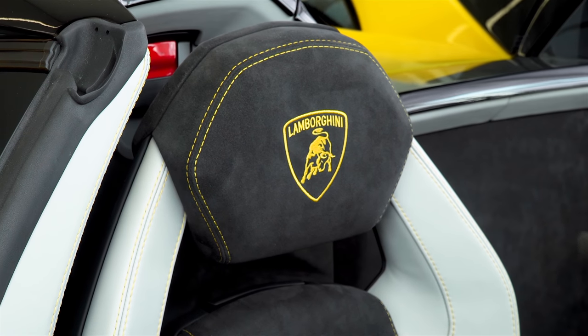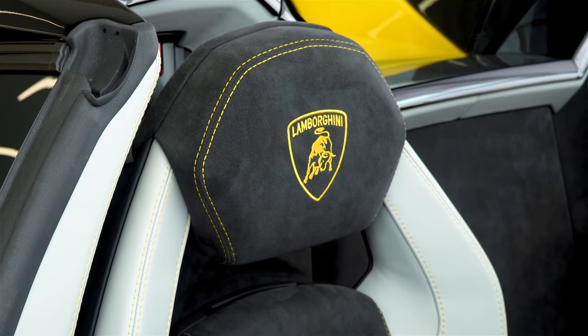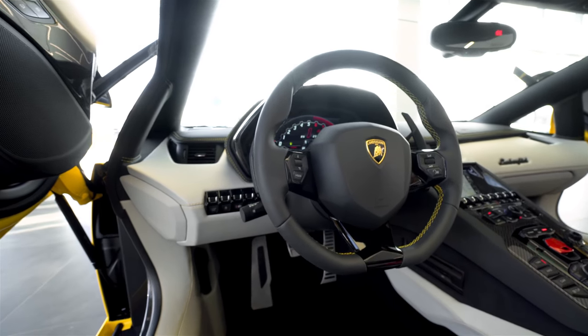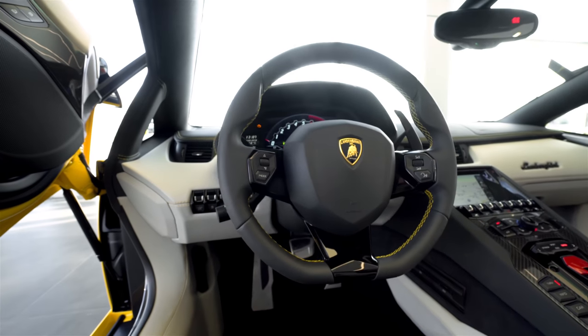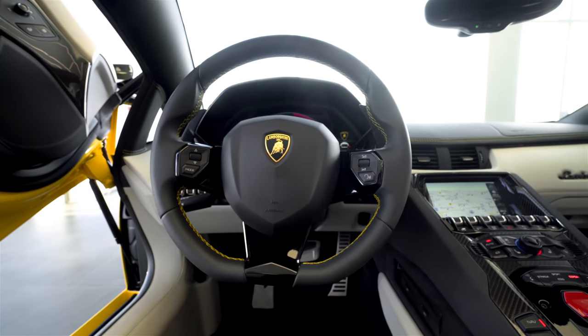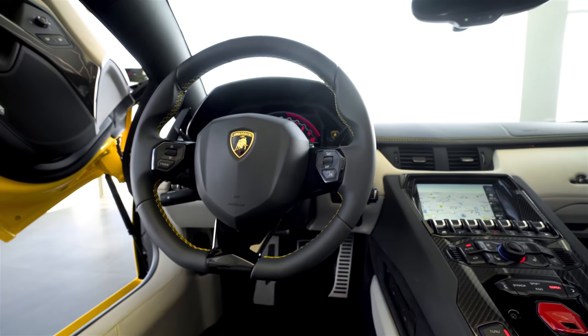I think the cars look really silly without the branding package. This car also has the interior carbon fiber package and interior details in high-gloss black — both very nice options. You'll notice the pillars and windscreen frame are in leather, along with the rear bench and rocker cover.